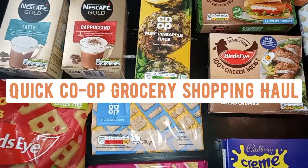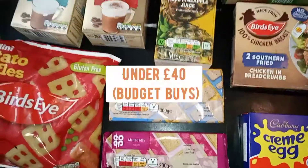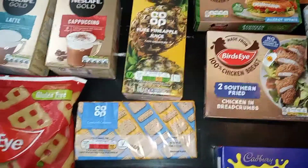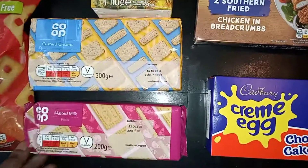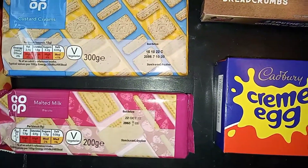Hey guys, I'm coming by today to do a quick reel of my shopping. I did a Co-op shop and everything came to 35 pounds, just a bit over. I got these two items on a two-for-three-pound deal, and the biscuits are very affordable at around 60p and 50-odd pence.